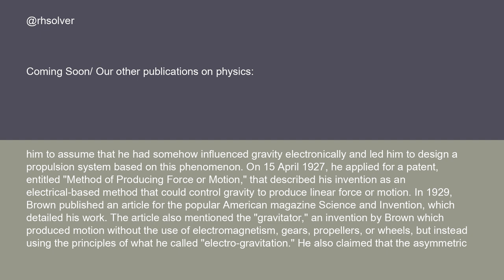On April 15, 1927, he applied for a patent entitled 'Method of Producing Force or Motion' that described his invention as an electrical-based method that could control gravity to produce linear force or motion. In 1929, Brown published an article for the popular American magazine Science and Invention, which detailed his work. The article also mentioned the gravitator, an invention by Brown which produced motion without the use of electromagnetism, gears, propellers, or wheels, but instead using the principles of what he called electrogravitation.